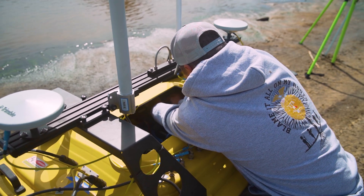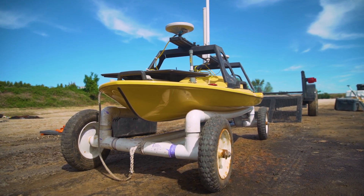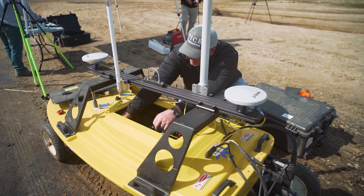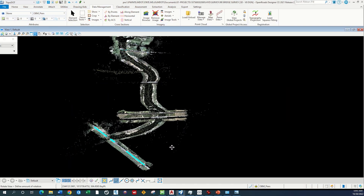We'll fly a corridor along the bridge, and then we'll incorporate a remote control multi-beam boat and run the river corridors to get the hydrographic data around the bridges. The final deliverable we'll turn over to MDOT will be a colorized point cloud that they can use for their hydrographic modeling of the river.